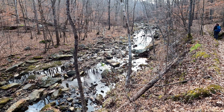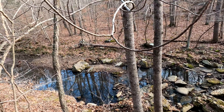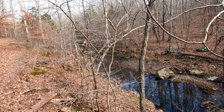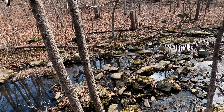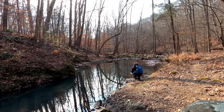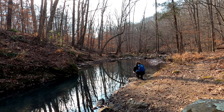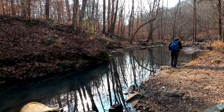First gunshot we've heard all day — pretty far away. It is a beautiful creek though. Beautiful creek.